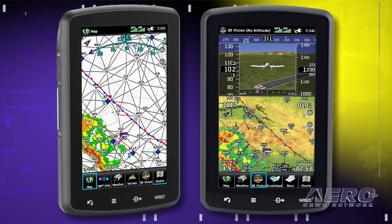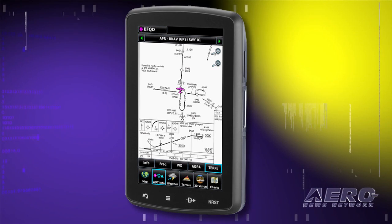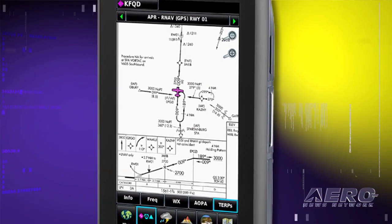The Aero 796 may be qualified for use as either a Class 1 or Class 2 EFB, and for pilots who prefer Jeppesen charts, Garmin also offers a chart view option.